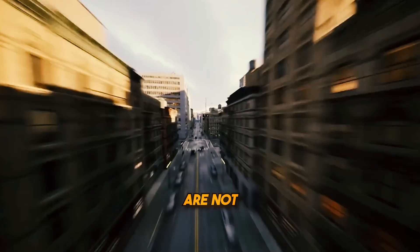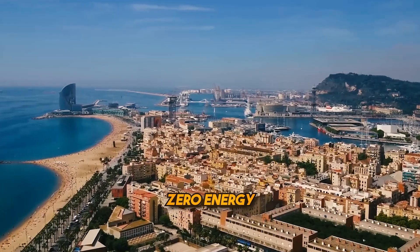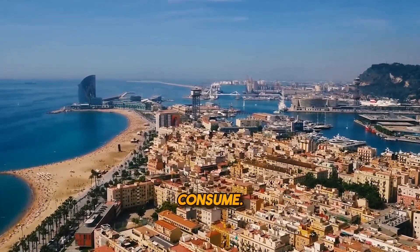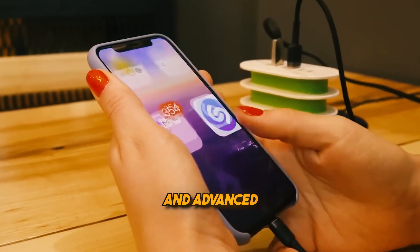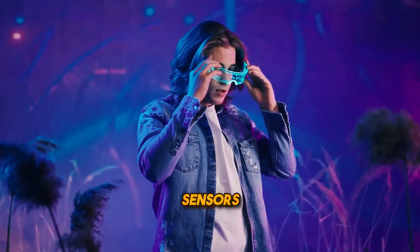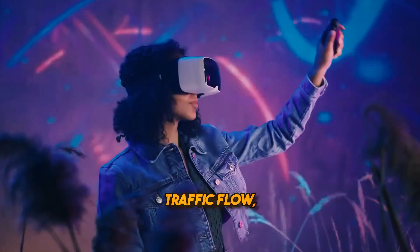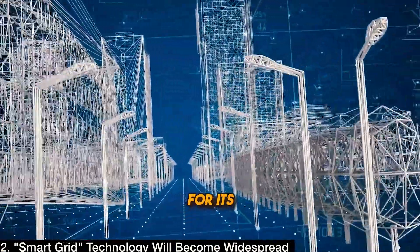Imagine a city where buildings are not just structures, but dynamic entities that contribute to their own energy needs. Zero-energy buildings, a cornerstone of zero-potential technology, are designed to generate as much energy as they consume. This is achieved through a combination of energy-efficient construction, renewable energy sources, and advanced systems for energy management. Smart cities, fueled by zero-potential technology, take this concept a step further. Integrating sensors, artificial intelligence, and real-time data analysis, these cities optimize energy usage, traffic flow, waste management, and more. The result is a harmonious urban environment that minimizes its ecological footprint while enhancing the quality of life for its residents.